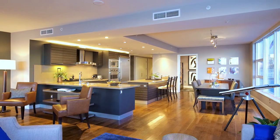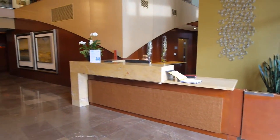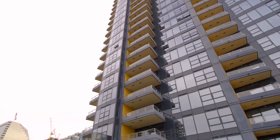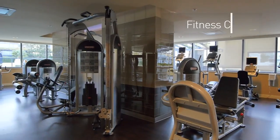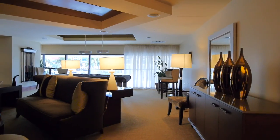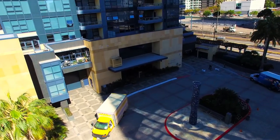Touted as one of the best properties in San Diego, its amenities include on-site concierge services, 24-hour security, swimming pool, spa, sauna and steam room, fitness center, outdoor barbecue area, caterer's kitchen, movie theater, conference room, wine tasting lounge, and secured parking.